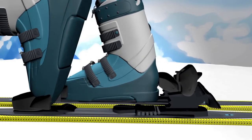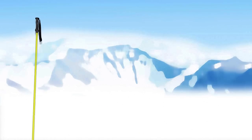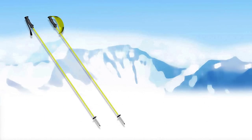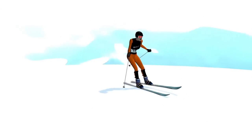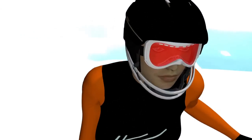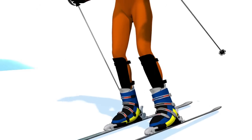Boots are rigid and support the ankles, preventing sprains. The poles are straight for technical events, curved for speed events, and designed to fit against the body to be more aerodynamic. The athlete wears a protective helmet with a chin strap and mask. For the slalom, he also wears shin guards and uses pole supports to attack the gates.